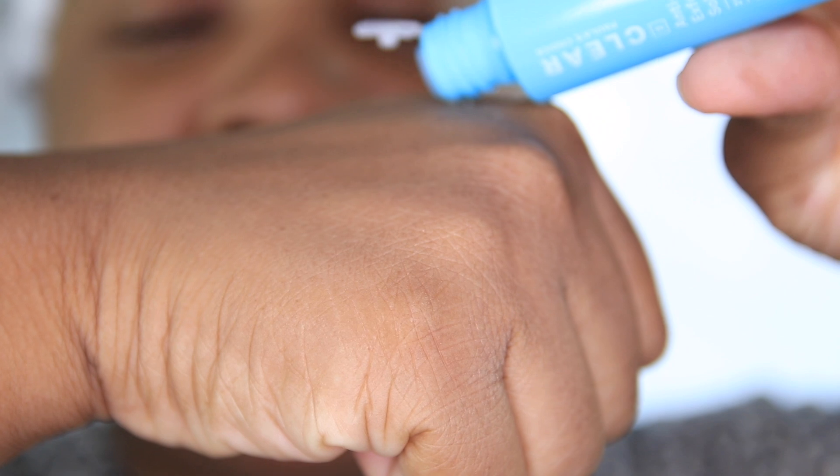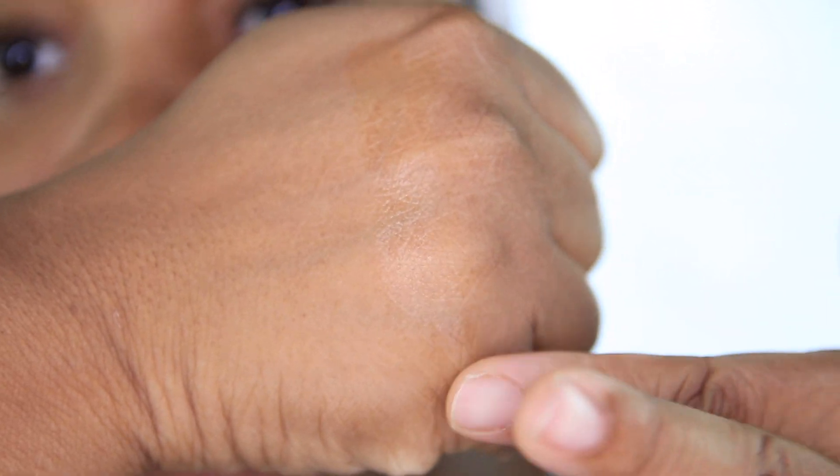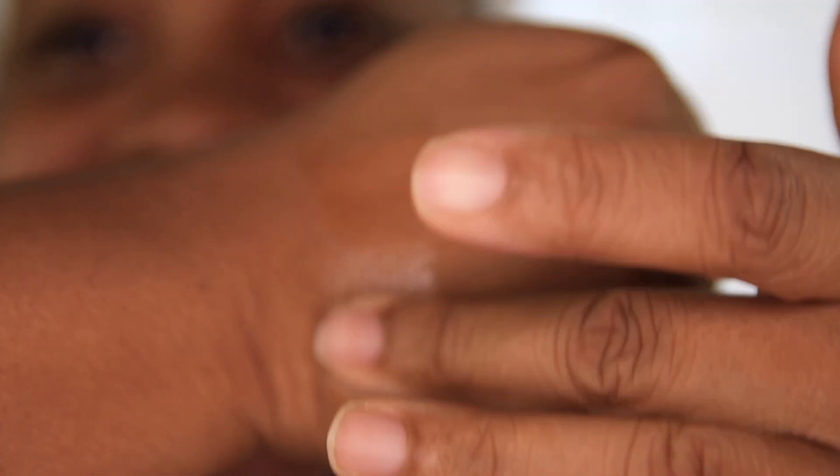We're going to swatch the clear version first. That is what the clear version looks like — it's literally like almost applying water to your skin. Now here's the skin perfecting formula. So here's clear and here's the skin perfecting formula from Paula's Choice. They both look virtually the same on the skin, though I already know they'll both dry down clear.